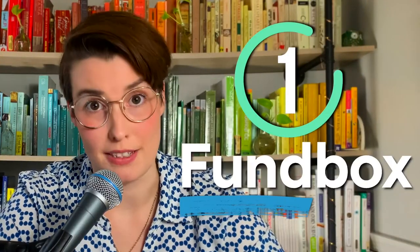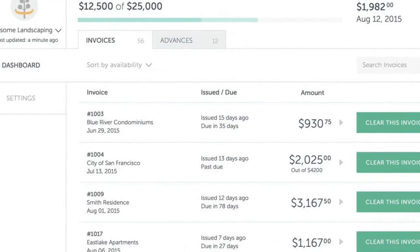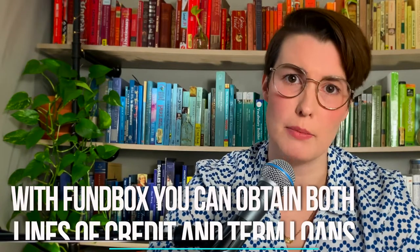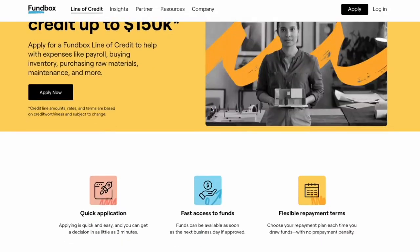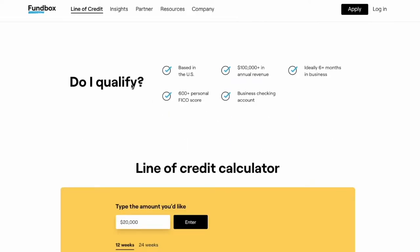Let's get into our first service. Fundbox is easily the best option for small businesses looking to obtain easy loans. It has some of the lowest interest rates and minimum revenue requirements of all lenders. With Fundbox, you can obtain lines of credit and term loans up to $150,000, as long as you have an annual revenue of about $100,000 and a credit score of at least 600.